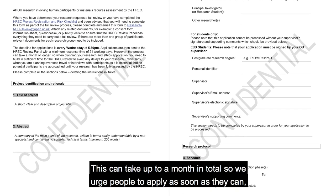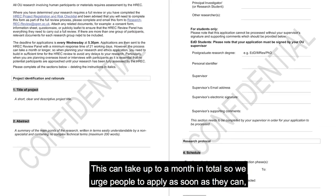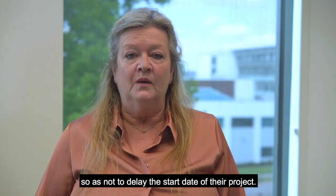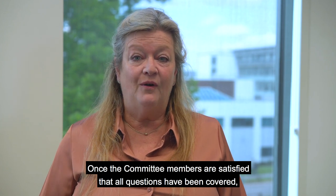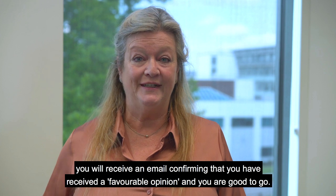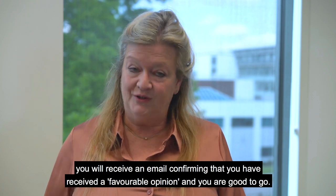This can take up to a month in total, so we urge people to apply as soon as they can so as not to delay the start date of their project. Once the committee members are satisfied that all questions have been covered, you will receive an email confirming that you have received a favourable opinion and you are good to go.